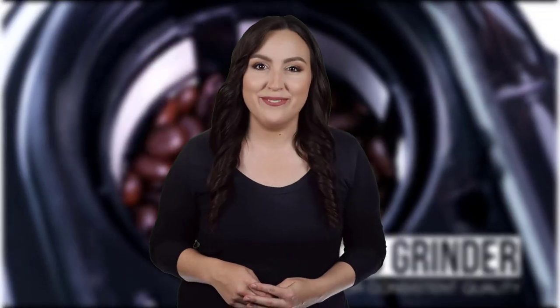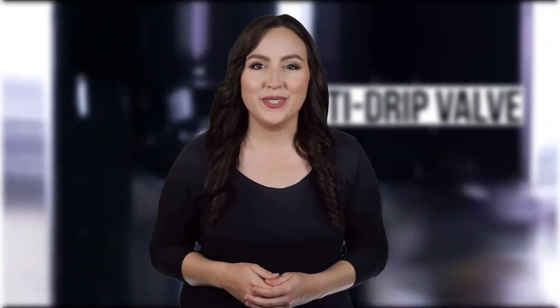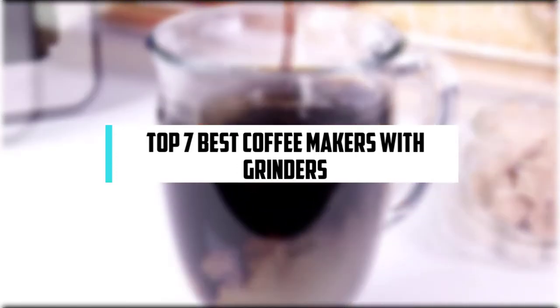Hi! If you are new here, welcome! You are watching Compact Reviews. We aim to update on the latest and best everything that has to do with cooking and the kitchen. We test them out in real life so you know what they're like even before buying them. For someone who loves cooking, nothing could be better than Compact Reviews. In this video, we will discuss the top 7 best coffee makers with grinders. So let's get started!